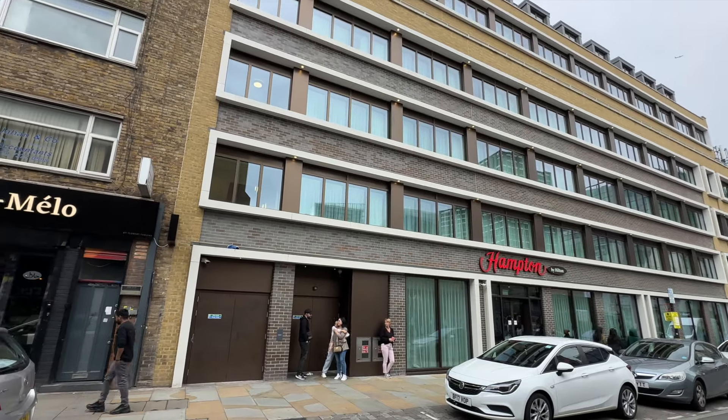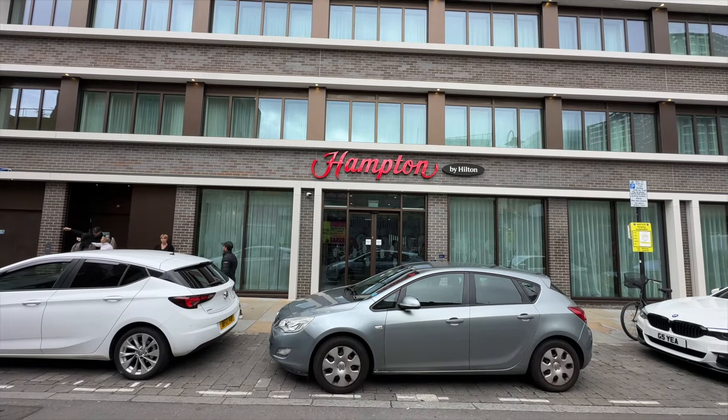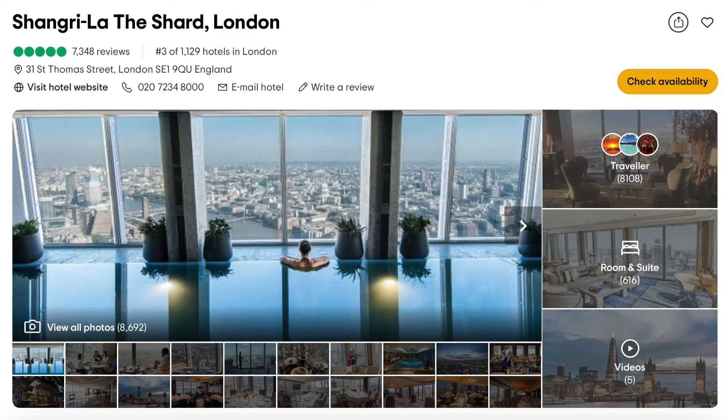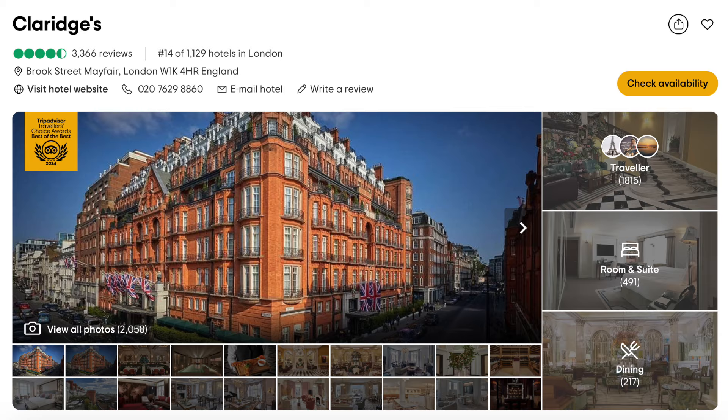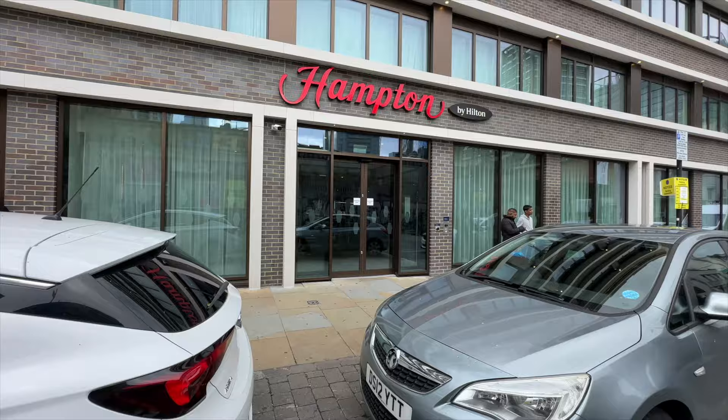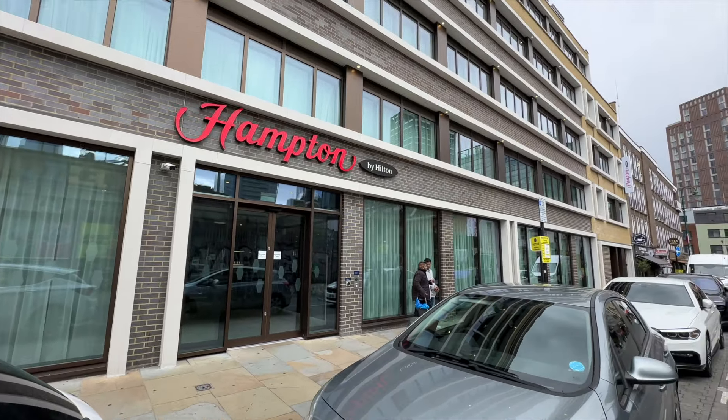This is really impressive, especially considering most top 20 hotels are luxurious five-star giants like the Shard and Claridge's that can cost up to £1,000 per night. So why is this Hampton at around £100 per night so highly rated?